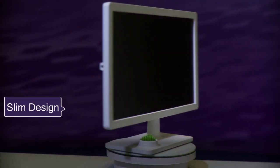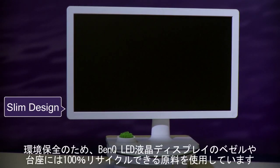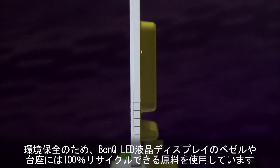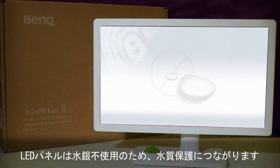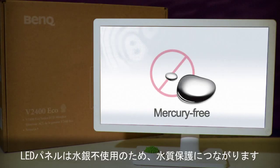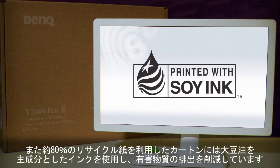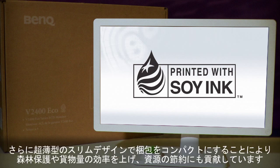For a cleaner world, BenQ's 2.1-centimeter ultra-slim LED monitors use casings which are 100% recyclable. Mercury-free LED panels are used to make the monitors, so water resources can be kept clean and pure. 80% of our packaging is recycled and we use soybean ink to make recycling easier.